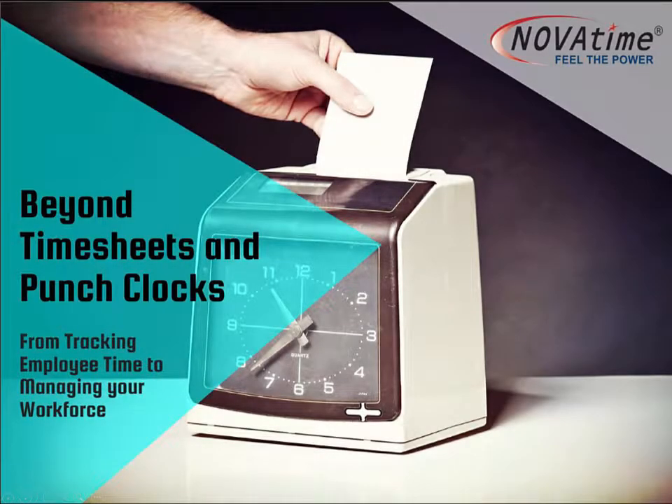To paraphrase a car commercial, this isn't your grandfather's time card anymore. Far more than punching a time card, today's companies are looking for a total workforce management solution.